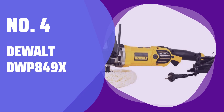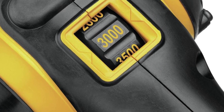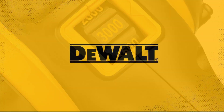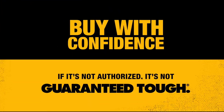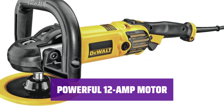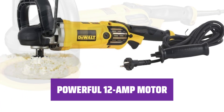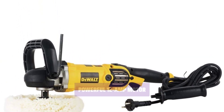Number 4: DEWALT DWP849X. Looking for the best car buffer? With a powerful motor and adjustable speed, this polisher offers top performance and comfort at a great price. Featuring a 12-amp motor, this buffer can reach cleaning speeds of up to 3,500 RPM. Easily adjust the speed with the variable speed trigger for optimal results.